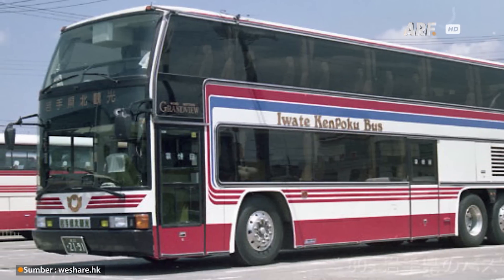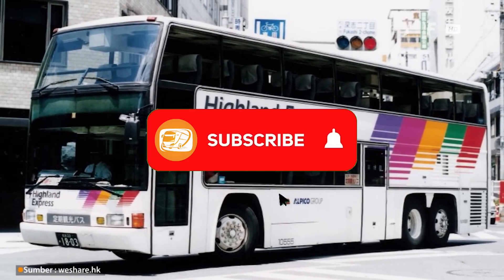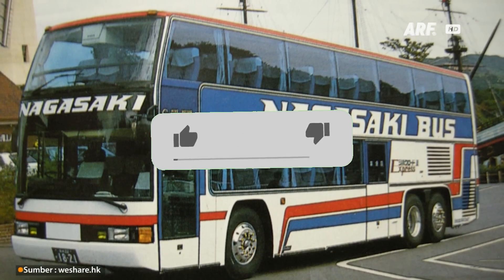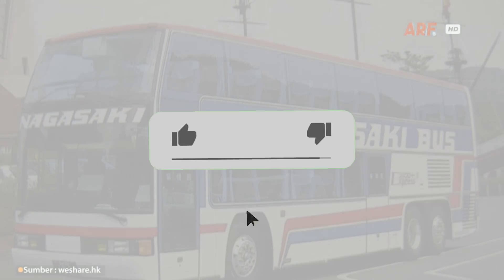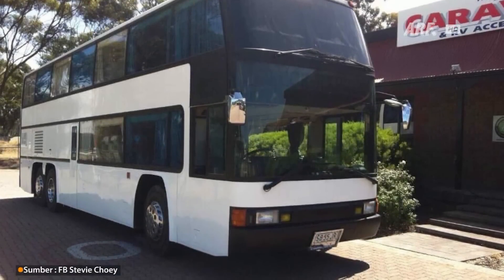Tulis menurut kalian di kolom komentar. Sekian informasi dari kami. Klik tombol subscribe bagi yang belum, dan jangan lupa aktifkan loncengnya untuk mendapatkan notifikasi video terbaru dari kami. Terima kasih telah menonton, dan maju terus dunia perbisan Indonesia.